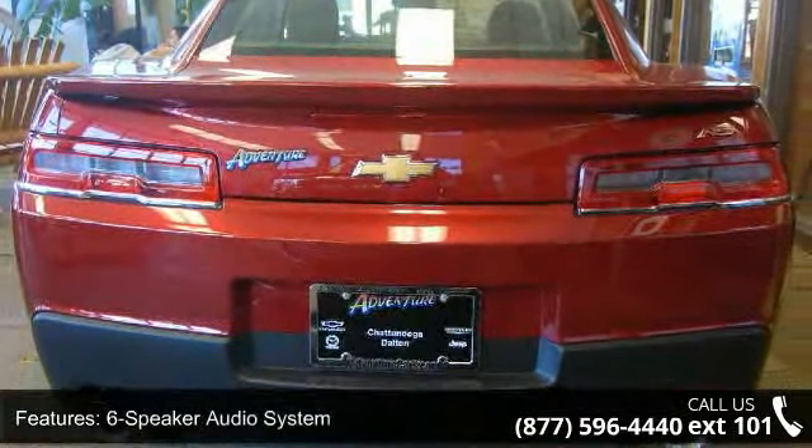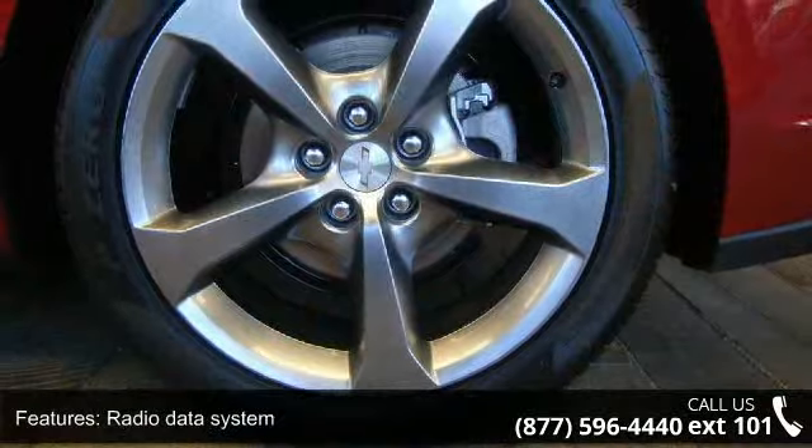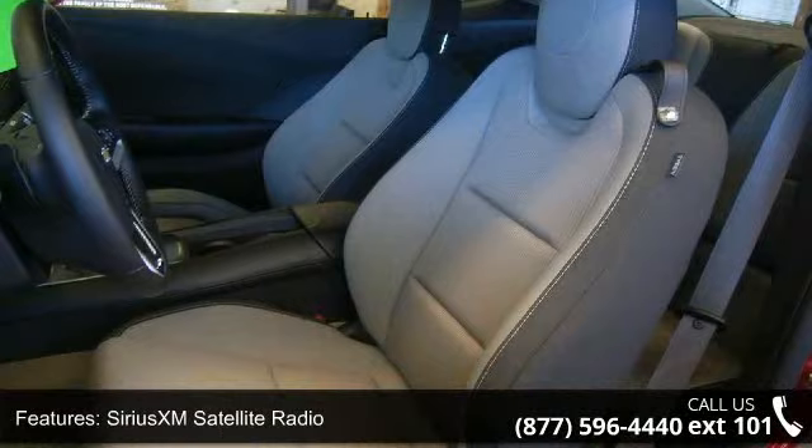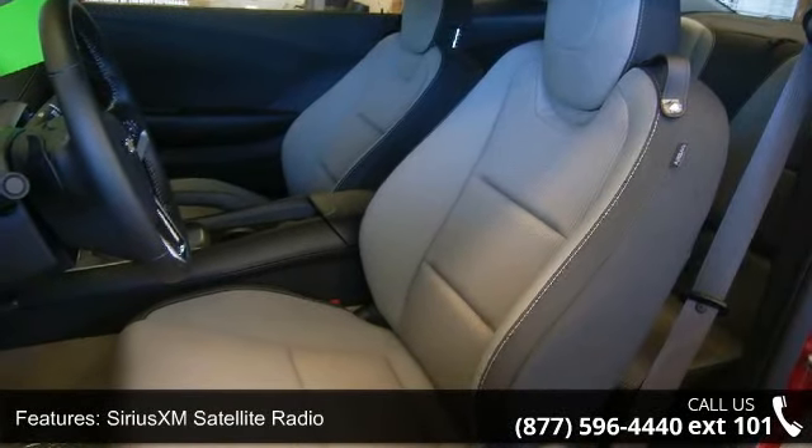If you are looking for a new car, this might be the one. This vehicle shows low mileage and offers a smooth ride. Let us put you in the driver's seat today — call or click to schedule a test drive.